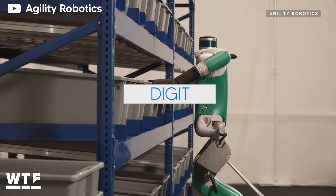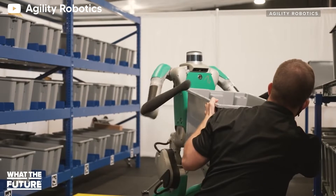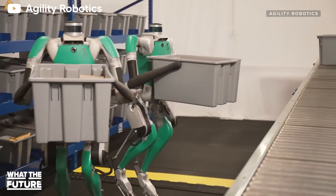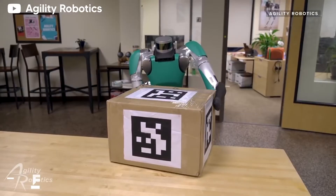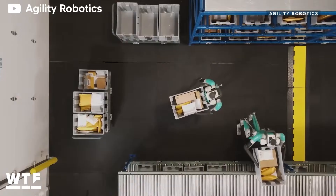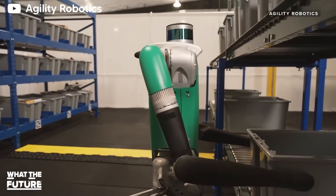Number 4: Digit. Next up we have Digit from Agility Robotics, a bipedal robot that might just put warehouse workers out of a job. It's fitted with a torso, two arms, and two legs, with the head missing. As opposed to previous robots, Digit is a general purpose robot with the ability to take on various tasks.